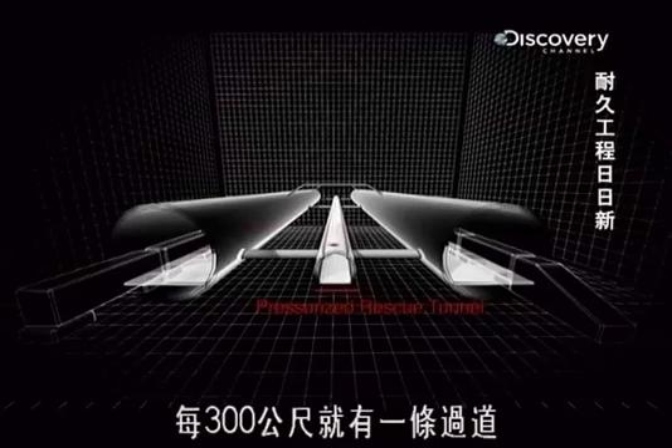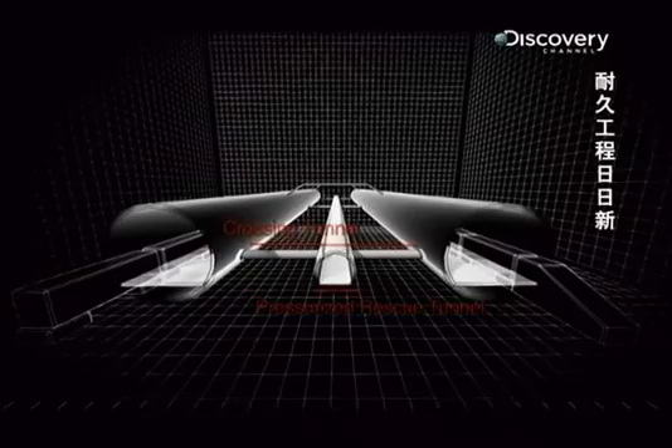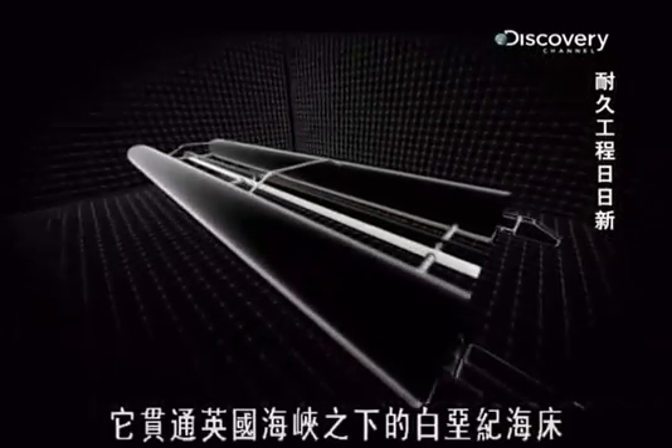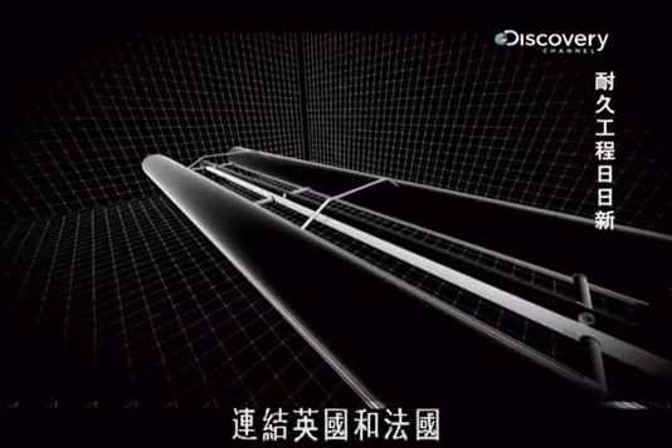With a rescue tunnel and crossings at every 300 metres, it was thought to be the safest tunnel in the world. It runs through the chalk seabed that lies under the English Channel, connecting England and France.